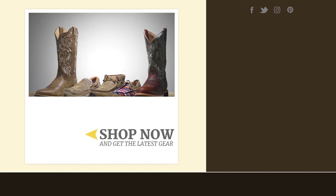Available in cowboy boots for work or riding and moccasins for everyday wear, Twisted X has a pair of shoes for wherever life takes you. You can get yours at ridingwarehouse.com.